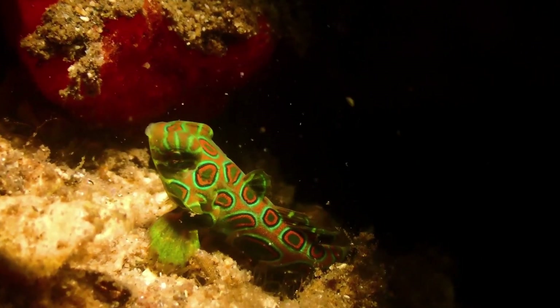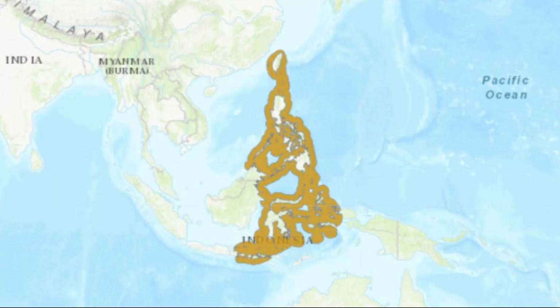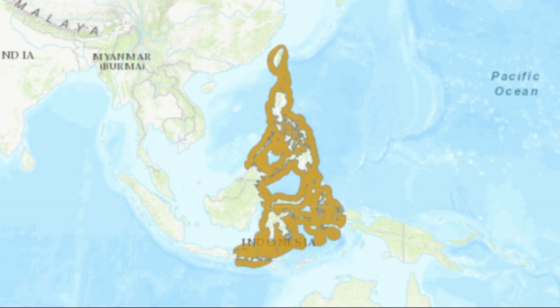The picturesque dragonette is an ornately decorated species of fish found in the Indo-West Pacific. Their distribution includes areas around Taiwan, Malaysia, Indonesia, and the Philippines.